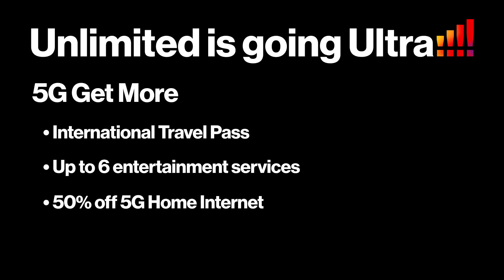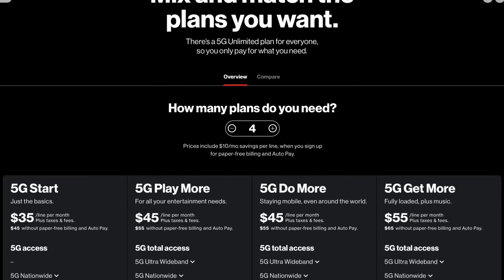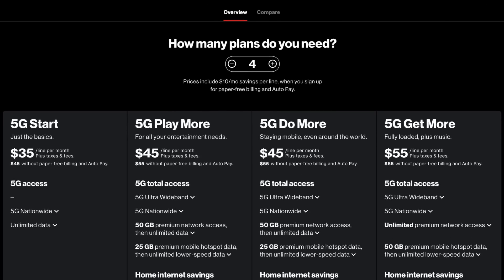The best part? You can get 5G home internet for 50% off when you're on one of these new unlimited plans. The 5G Get More plan has the most included value in the industry, double the nearest competitor. To sign up, visit a store, use the My Verizon app, or go to verizon.com/plans/unlimited.